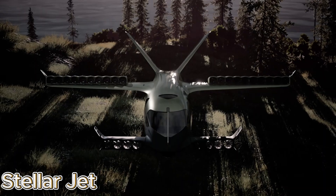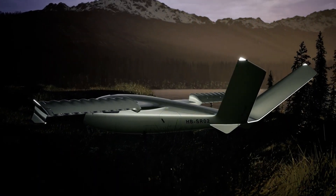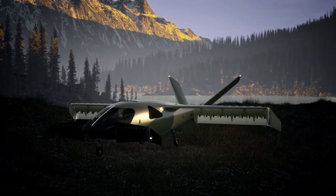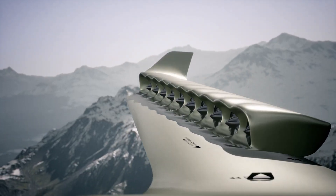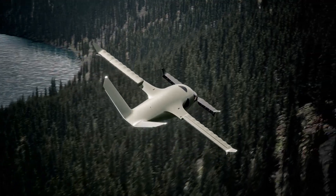The Stellar Jet represents the next evolution of luxury air travel — a perfect blend of power, performance, and futuristic elegance. Its sleek, aerodynamic body is built for maximum efficiency and minimum drag, while its advanced propulsion system delivers speed with whisper-quiet precision.